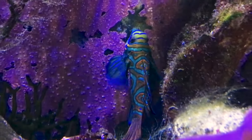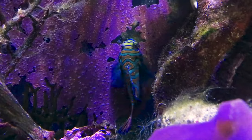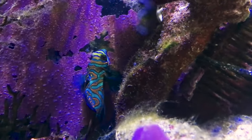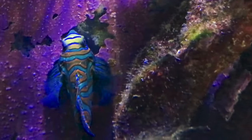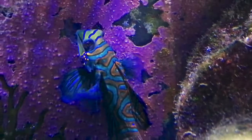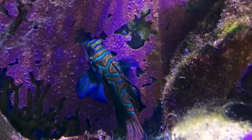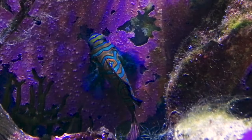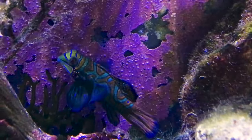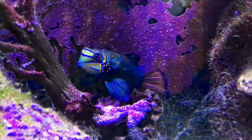The next question is how to get copepods to reproduce so you're not adding bottles every month. You want to get some macro algae. If you have a refugium, this is the perfect scenario — put that macro algae into the refugium, let it grow, and pour your bottle of pods into the algae. The copepods will get up in there, stay safe, won't be getting eaten, and will have plenty to eat, leading to reproduction.